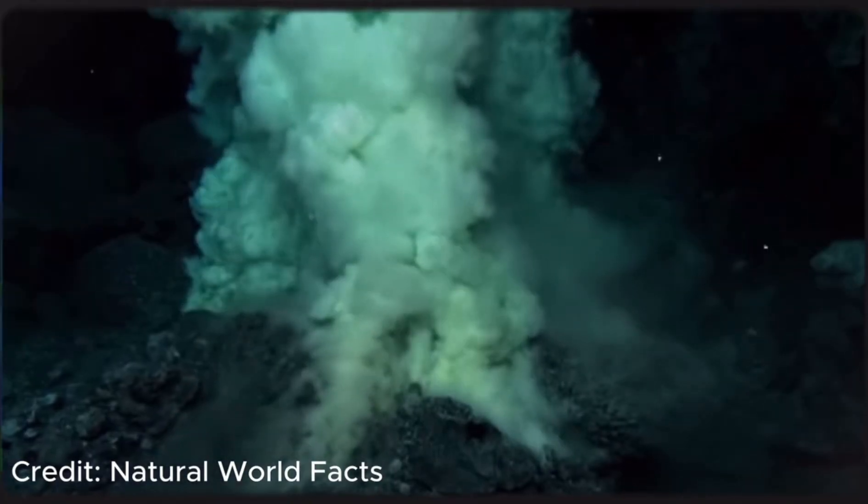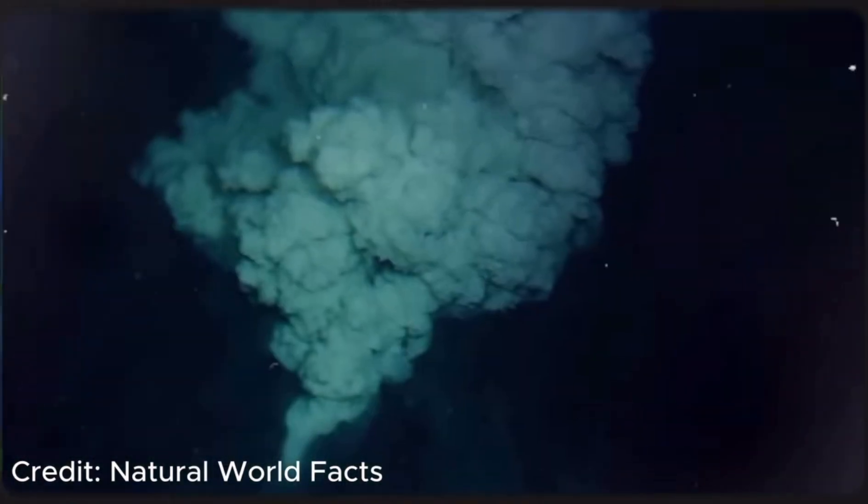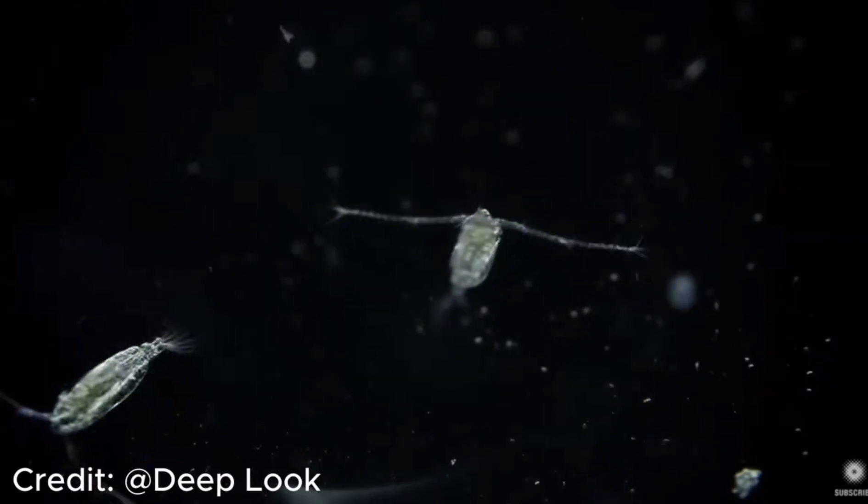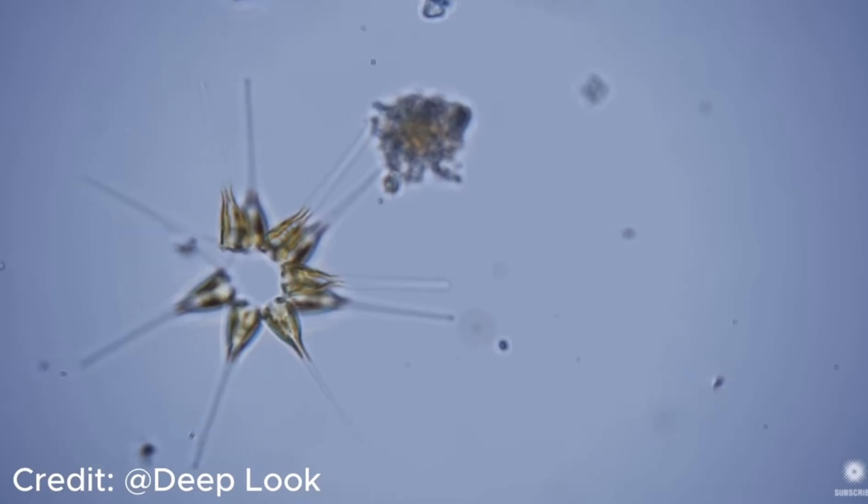When we talk about the deep sea, we're not just talking about a distant corner of the planet — we're talking about Earth's largest ecosystem. But this ecosystem is unlike any other. In the upper ocean, sunlight powers a food chain: tiny algae and phytoplankton absorb solar energy and form the base of life as we know it. But below, in this eternal darkness, there is no sunlight, no photosynthesis, no plants — not even algae.